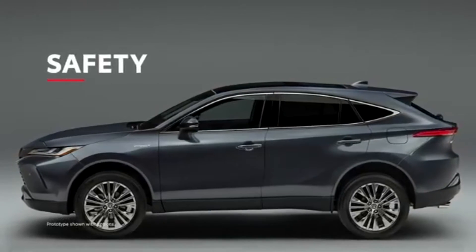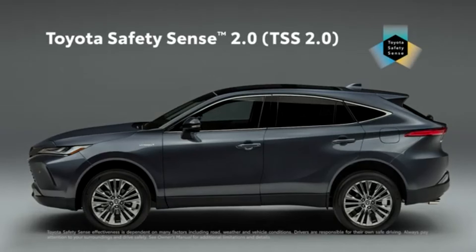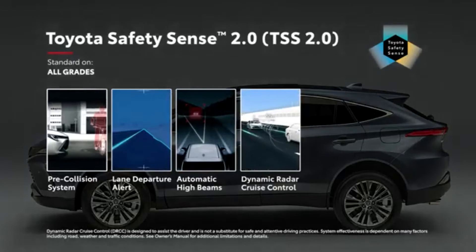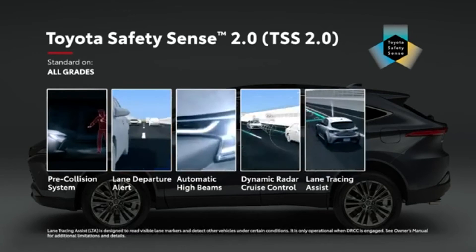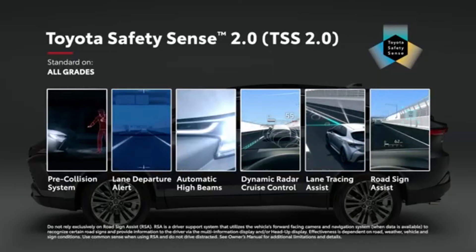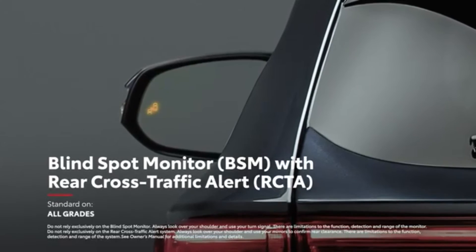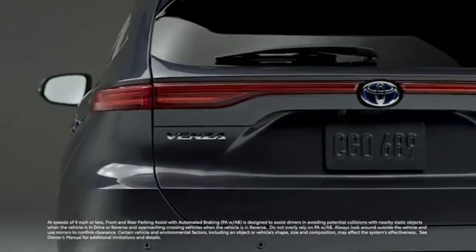To anyone familiar with Toyota, it should come as no surprise that Venza takes safety extremely seriously. The advanced Toyota Safety Sense 2.0 suite comes standard on all models and includes pre-collision system, which now has bicyclist detection capability, lane departure alert, automatic high beams, and full-speed range dynamic radar cruise control. TSS 2.0 also includes two new systems not found on previous Toyota Safety Sense platforms: Lane Tracing Assist, which helps keep Venza centered in its lane while DRCC is operating, and Road Sign Assist, which is designed to recognize certain traffic signs and display them on the instrument panel. Additionally, all Venza models come standard with Toyota's signature Star Safety System, eight airbags, and blind spot monitor with rear cross-traffic alert, while XLE and Limited models also feature front and rear parking assist with automated braking system to help navigate tight spaces.